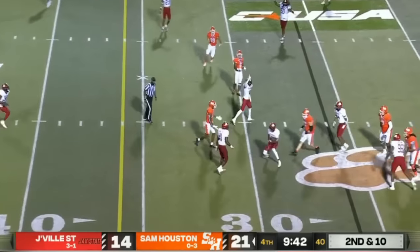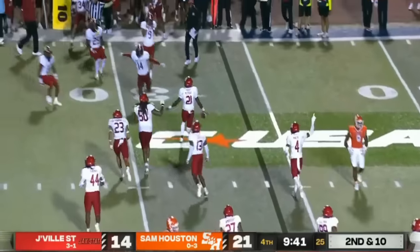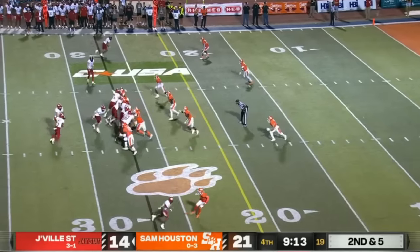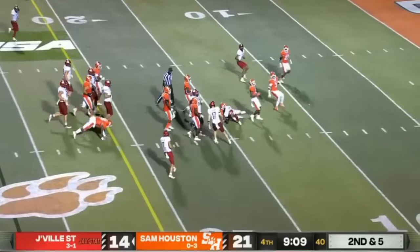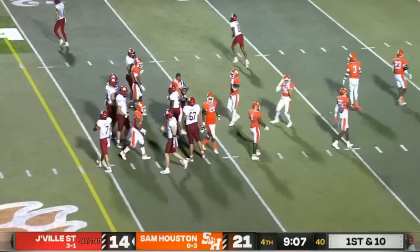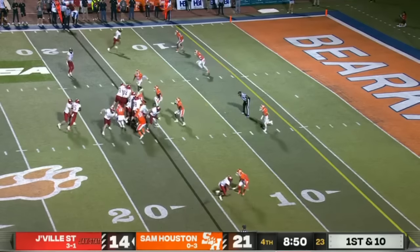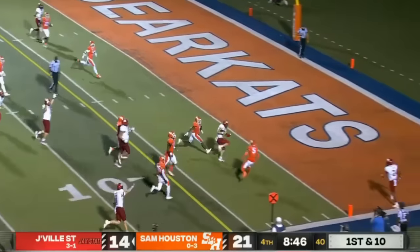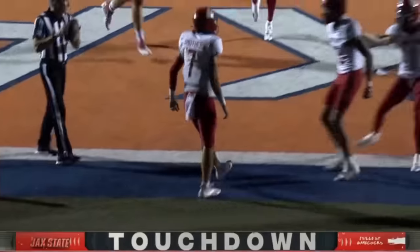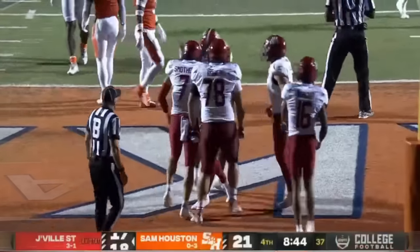Shoemaker throws — that's picked off. It is Jacksonville State ball, Kaiwan McCray cut it off. This time Smothers does give to Malik Jackson, nearly broke it free but they got him twisted down. Jackson's yards from that touchdown drive in the first quarter — this is their first snap in the red zone tonight. And it might go the distance — QB keeper for a touchdown! The Gamecocks are an extra point away.